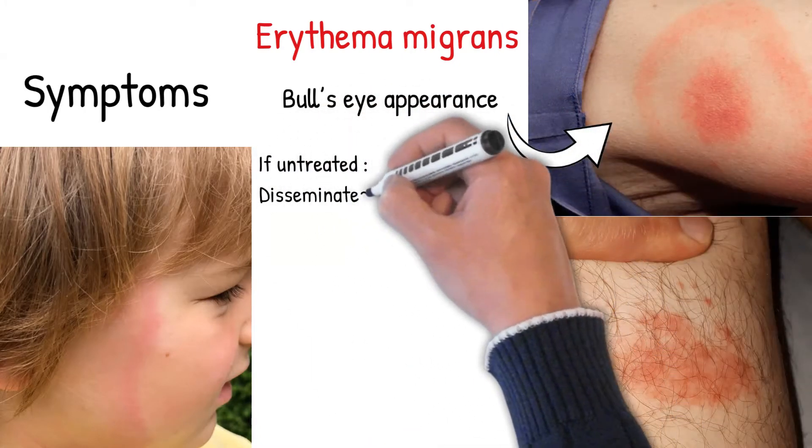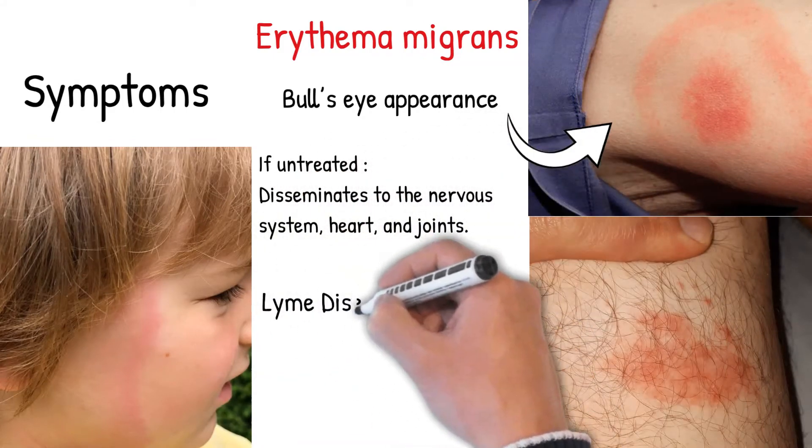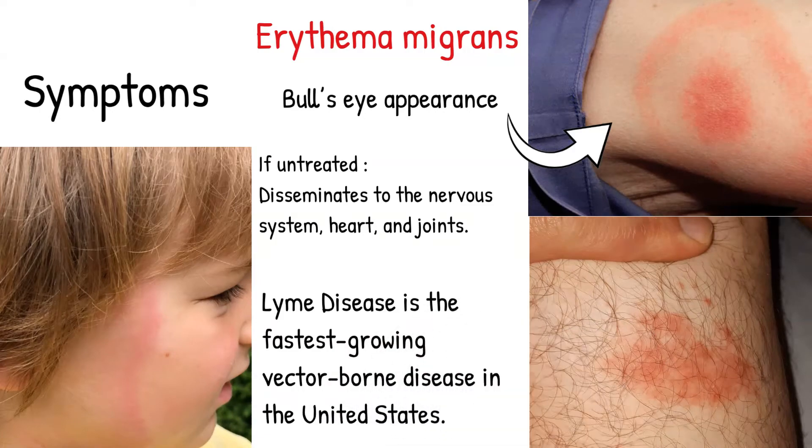However, if the infection is left untreated, it disseminates to the nervous system, heart, and joints. Different ticks produce the disease in North America, Europe, and Asia. Lyme disease is the fastest-growing vector-borne disease in the United States.